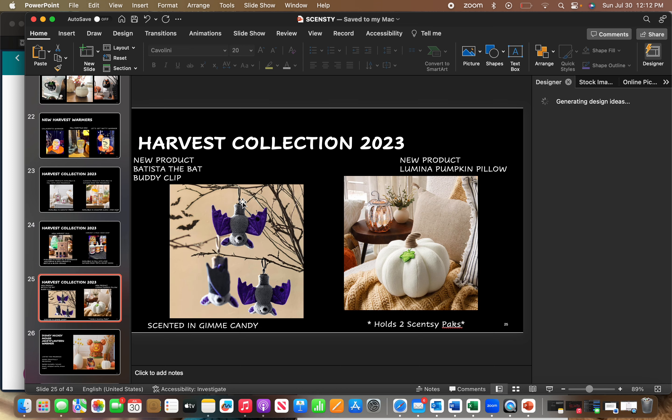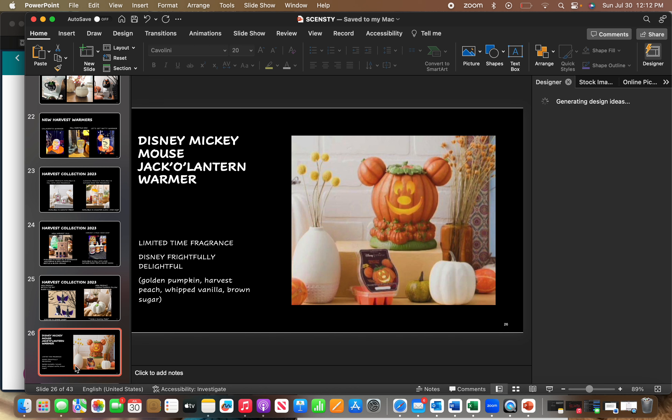There will be a three-pack hand soap in Fall Into Love, Autumn Road Trip, and Velvet Moon. There's a new buddy clip called Batista the Bat. And there's a new product: a fabric pumpkin pillow that holds two scent packs — just a really cute decor piece, and those fabric pumpkins are super popular with decor right now.